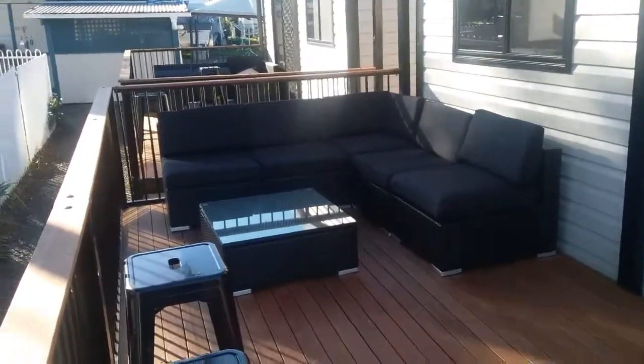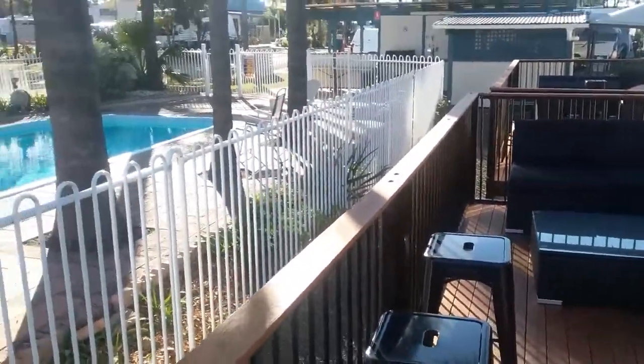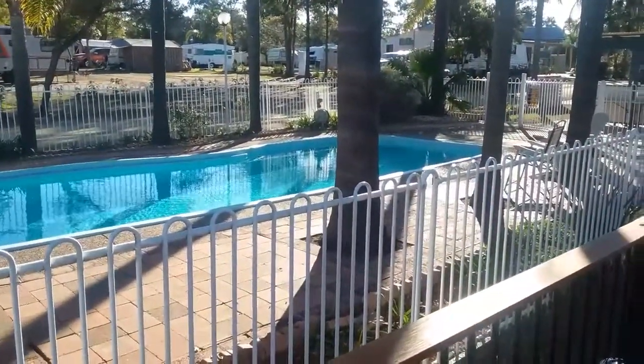Welcome to Wine Country Tourist Park Cabins. Our cabins have two bedrooms which are queen-sized, and a large deck out the front which faces onto our pool area.